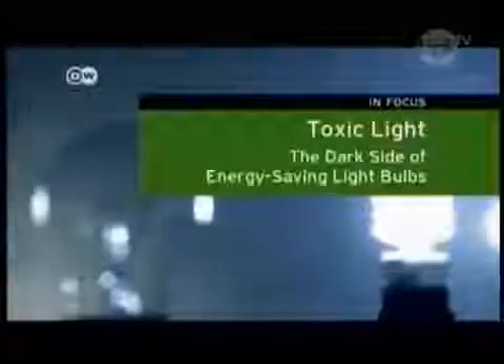It's universally agreed that the new bulbs use less electricity and last longer. But critics say consumers and the environment will pay a high price for these benefits.